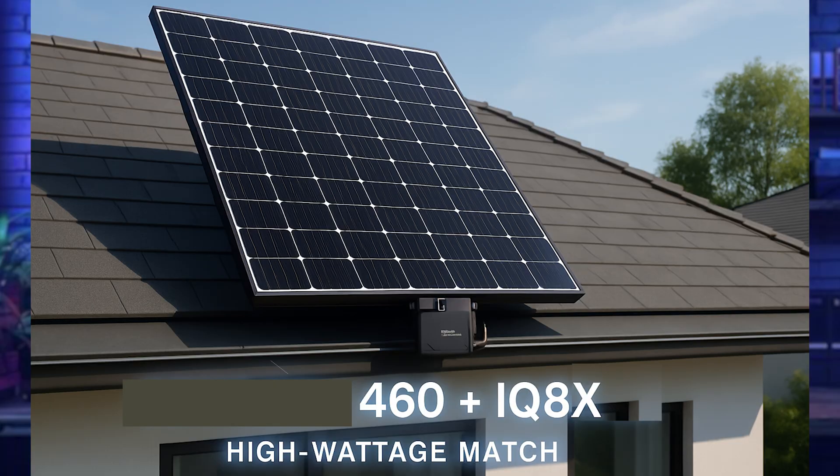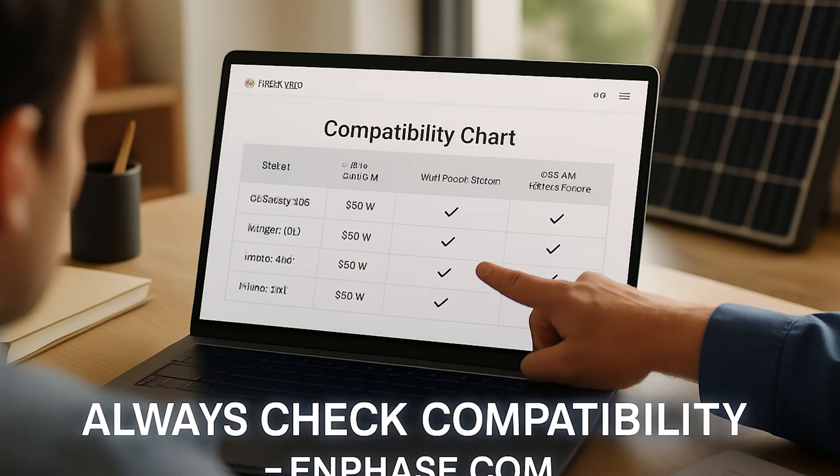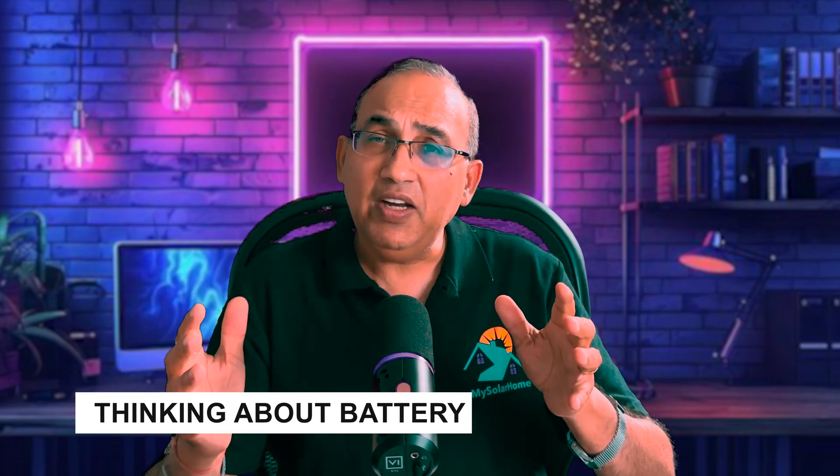Micro-inverters like Enphase should always be paired with the correct model. High-wattage panels like the REC 460 should be paired with the Enphase IQ8X. Lower 430 and 440 watt panels work well with the IQ8M and the IQ8H. Ask your installer about the Enphase model you're being offered, and look up the Enphase website — they have a chart showing compatibility.